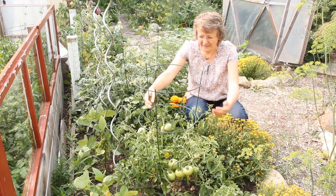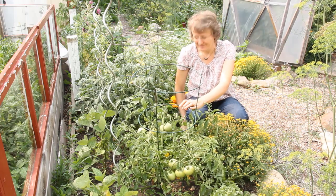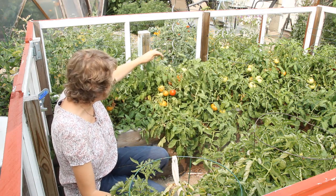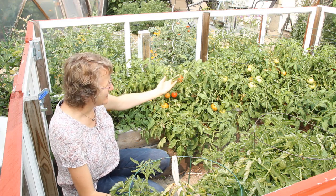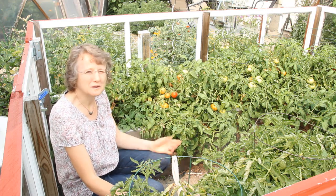Even though it's just outside and not truly protected, there is still a clear difference in comparison. The tomatoes in the raised protected garden are ripening, they are healthier, and they have more fruit on them too — which is a win-win-win.